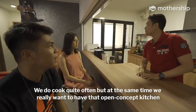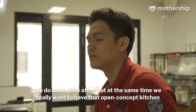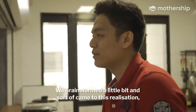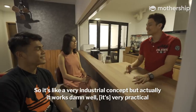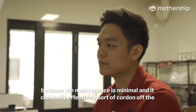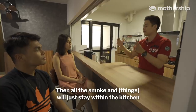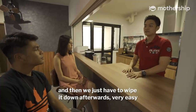We cook quite often but we really want that open concept kitchen. When you have all the smoke going into the living room, maintenance is a big hassle. So we brainstormed and came to the idea — hey, remember canteen shutters? It's a very industrial concept but it works really well. It's very practical because maintenance is minimal, and it can effectively cordon off the entire kitchen area from the living room so all the smoke stays within the kitchen. Then we just wipe it down afterwards — very easy.